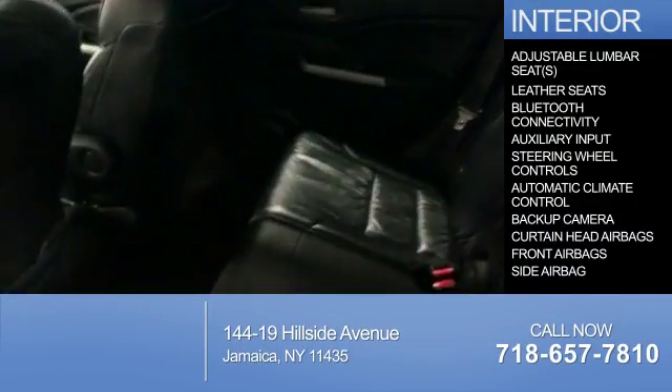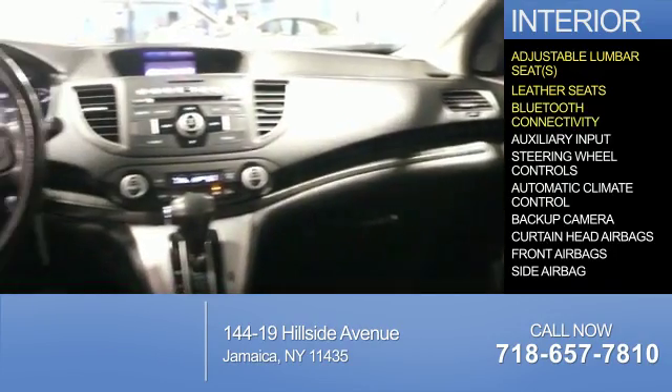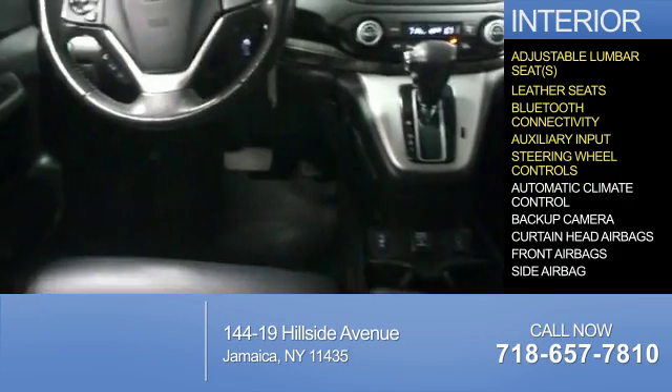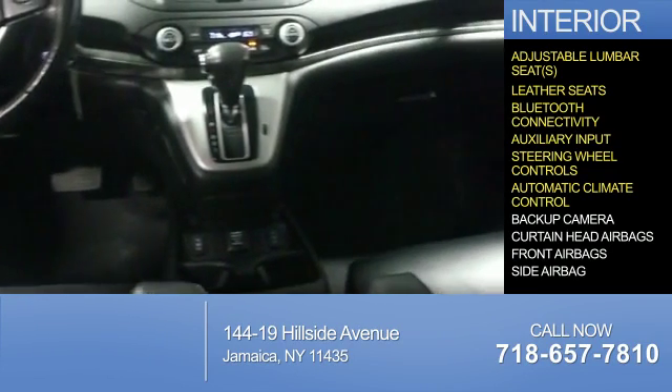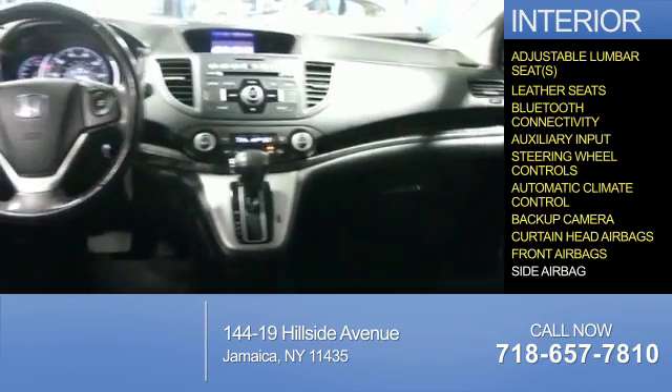Inside you'll find adjustable lumbar seats, leather seats, Bluetooth connectivity, an auxiliary input, steering wheel controls, automatic climate control, a backup camera, curtain head airbags, front airbags, and side airbags.